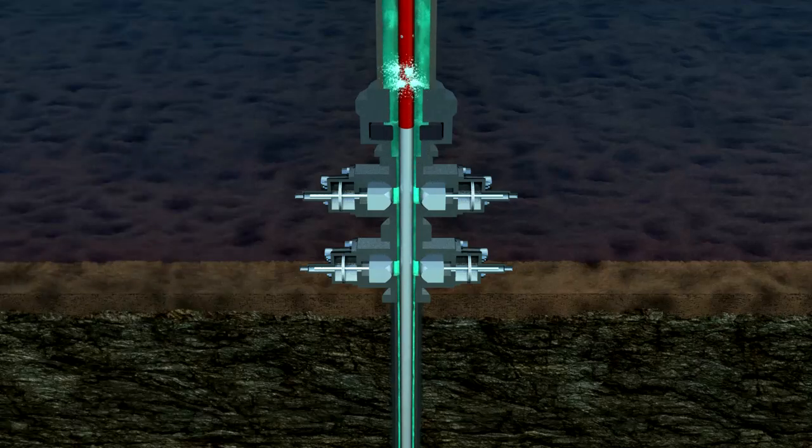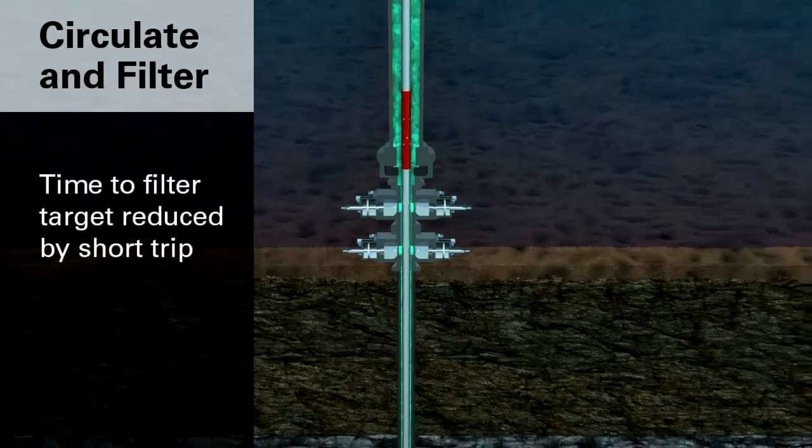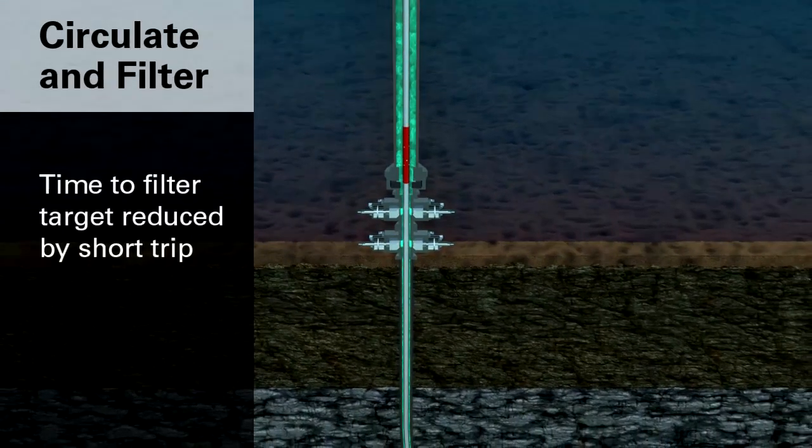Once jetting is complete, a second ball deactivates the tool and restores flow to the bit. With the short trip complete, solids suspended by the short trip can be circulated and filtered out of the hole quickly.